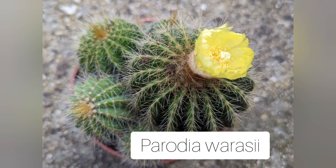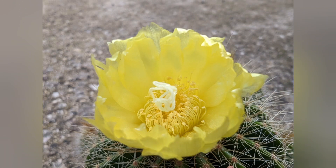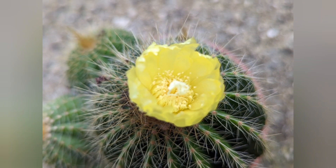So this Parodia - only the mother plant flowered. There are quite a few pups but none of them had any buds.